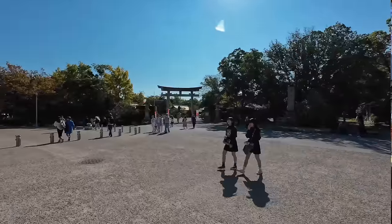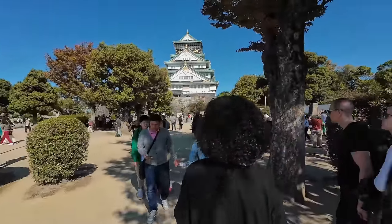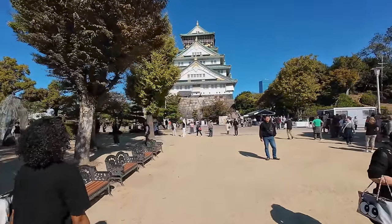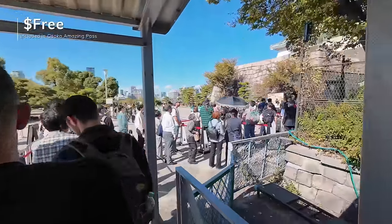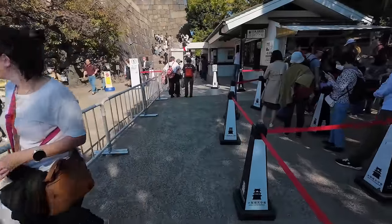It's about 600 yen to enter Osaka Castle, but if you have the Osaka Amazing Pass it's free entry and it also saves you about 30 minutes waiting in line, depending on the time of day. So be sure to get that pass and let's enter the castle.